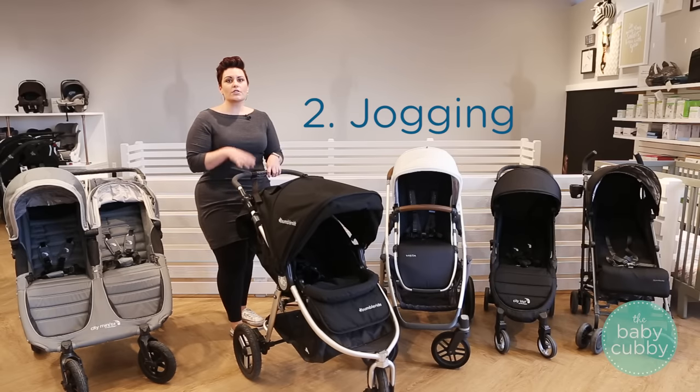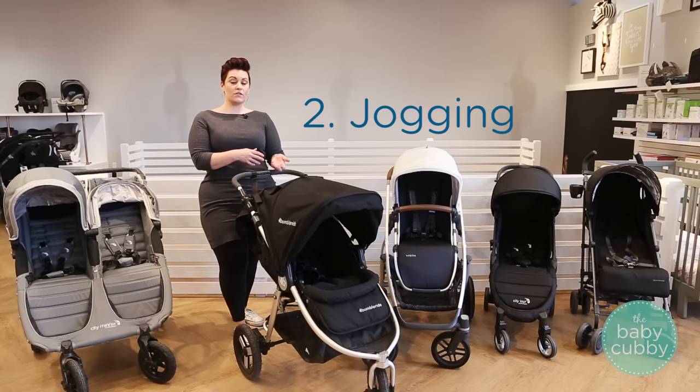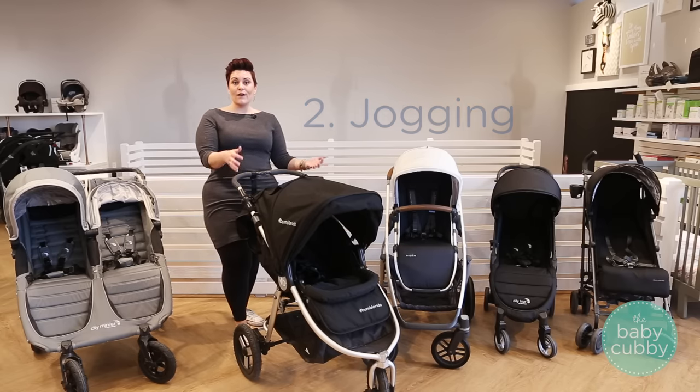Jogging strollers are excellent if you're an avid jogger or if the only opportunity you have to jog is when you're with your child. The downfall is typically they're going to have a bigger fold and they're going to be heavier because they have those awesome energy-absorbing features.